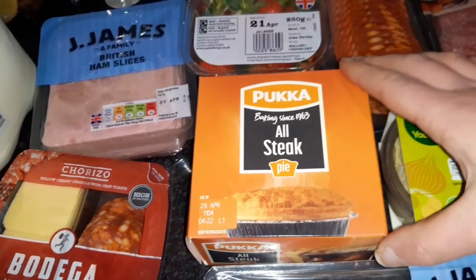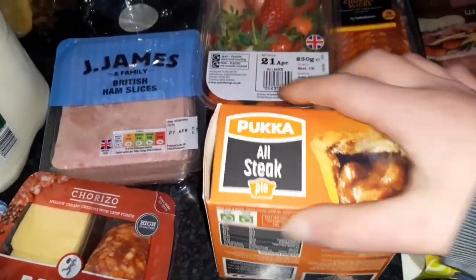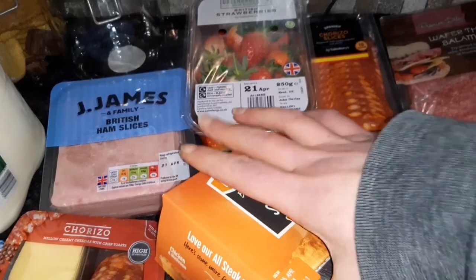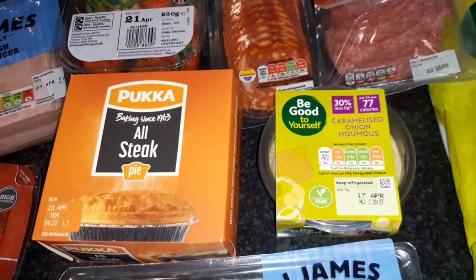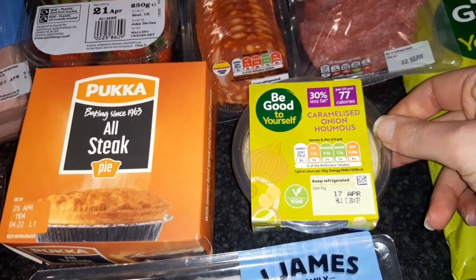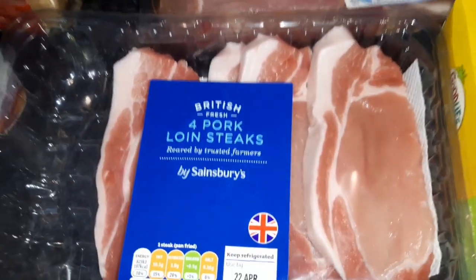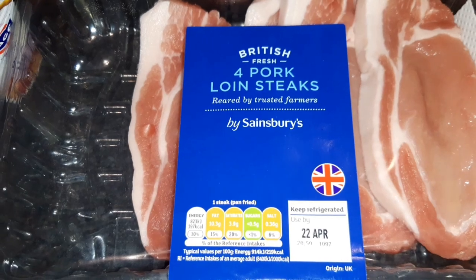A bit of a treat for Alan — he absolutely loves these all-steak pork pies and they're on offer at the minute at a pound. Per pie it's 503 calories. The caramelized onion hummus — for a quarter of the pack, which is 50 grams, it is 77 calories. Some smoked back bacon rashers — for two rashers that is 79 calories. The pork loin steaks — one steak pan fried works out at 197 calories.